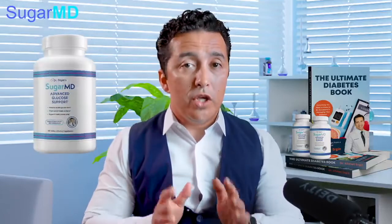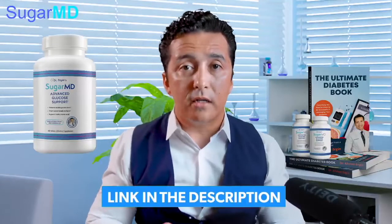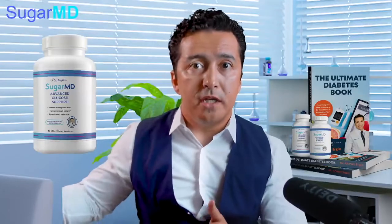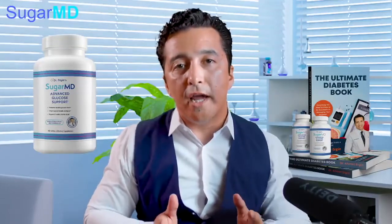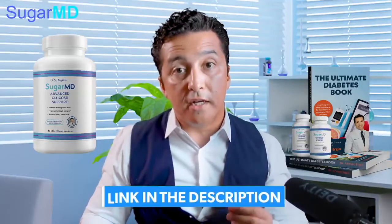We've been using a lot of other herbs as well, and as you may know, we have a new supplement called Dr. Ergen's Sugar MD Advanced Glucose Support, available on our website at sugarmds.com and on amazon.com. We use bitter melon in that supplement along with 12 other herbs, all collected into one pharmaceutical-grade product produced in the USA.